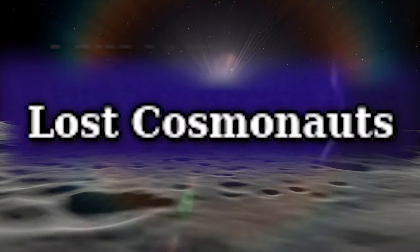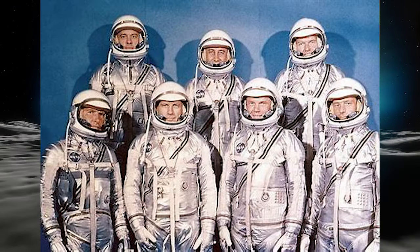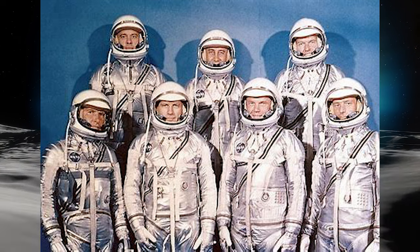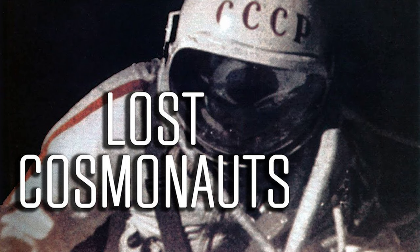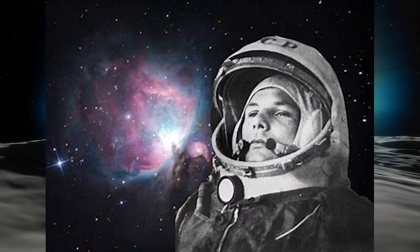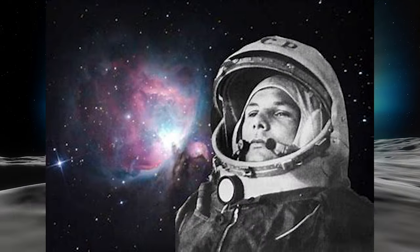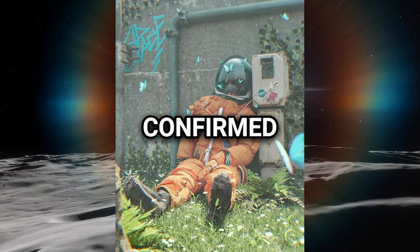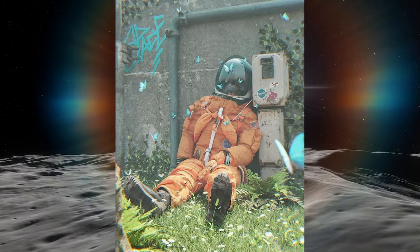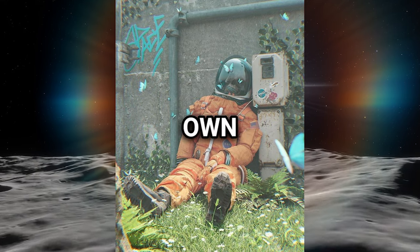The lost cosmonauts, also known as phantom cosmonauts, are individuals at the center of a conspiracy theory suggesting that the Soviet Union concealed the deaths of some cosmonauts who perished in outer space missions prior to Yuri Gagarin's historic flight. However, evidence supporting these claims is generally regarded as inconclusive, and several cases have been confirmed as hoaxes.